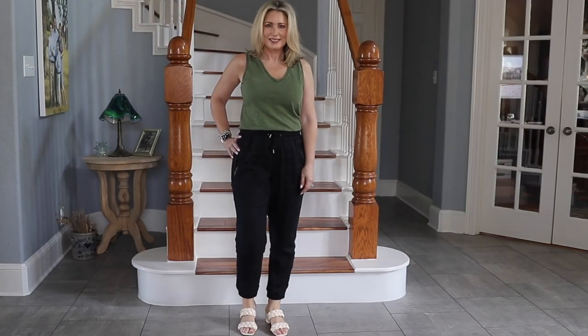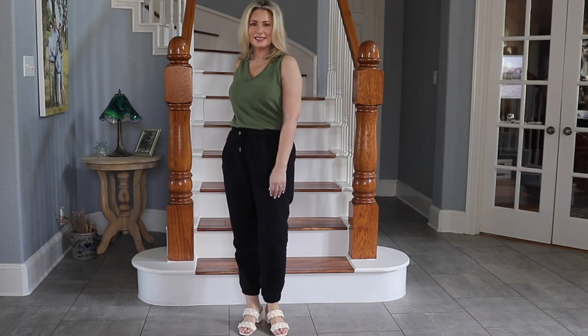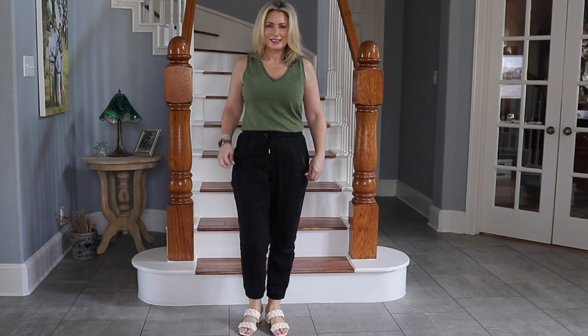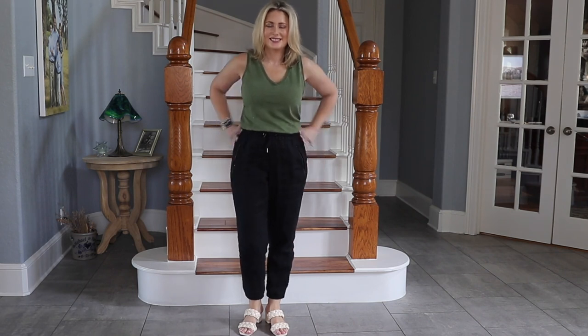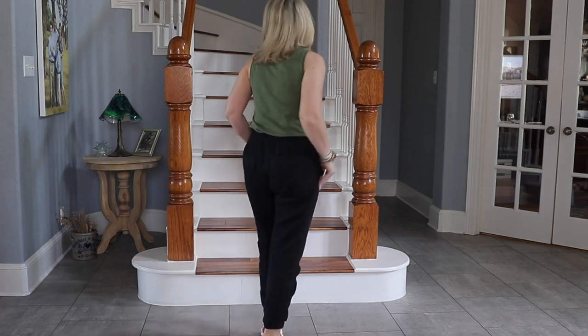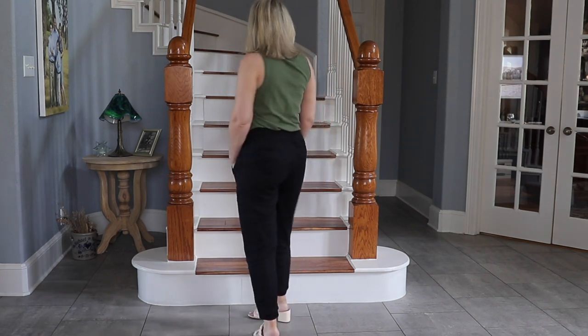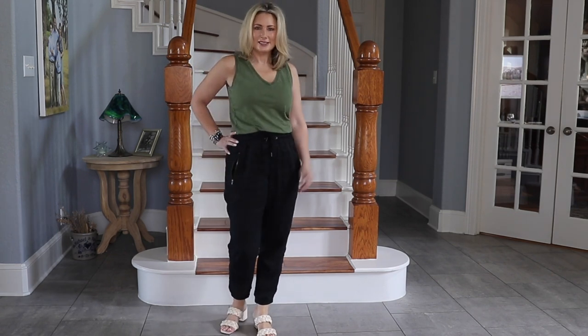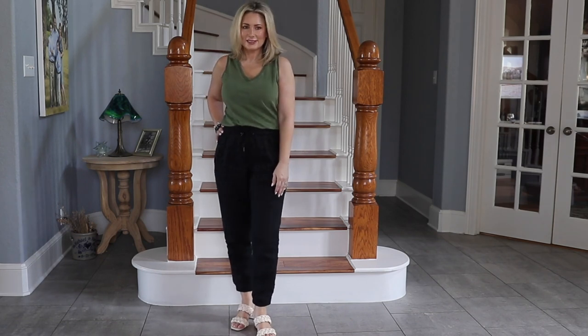The other option — not as budget-friendly, though they may be on sale — are the linen joggers from Athleta. These are newer to me and they're fantastic. They show wrinkles a little less, the material isn't as thin but still lightweight, and they have a more casual vibe with zippers on the pockets. They come in a variety of colors. These are my road trip pants for summertime.